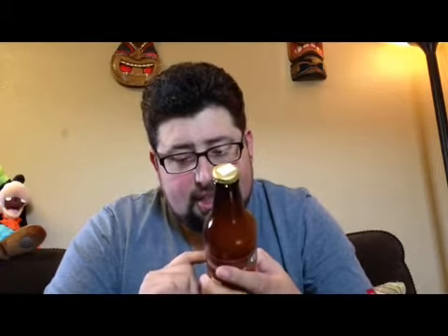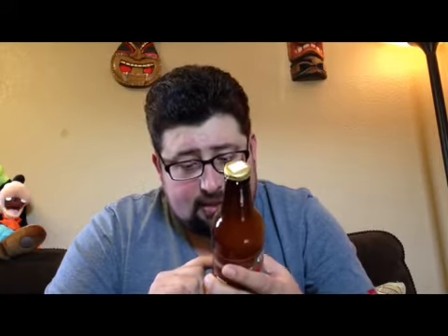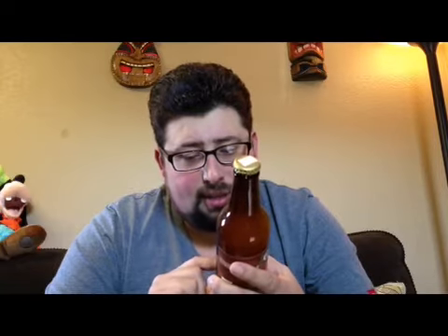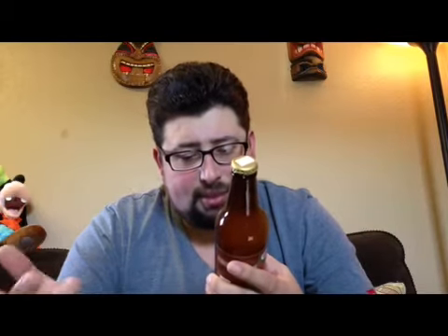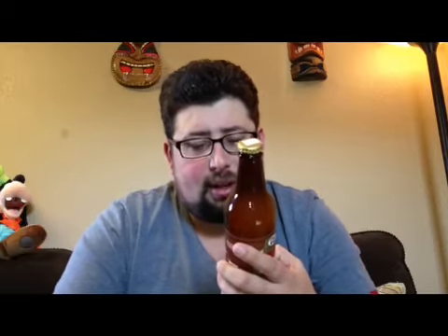Made with cane sugar. The ingredients are carbonated water, sugar, Jamaican ginger extract, natural and artificial flavors, citric acid, sodium benzoate as a preservative, vegetable oil, and gum arabic.